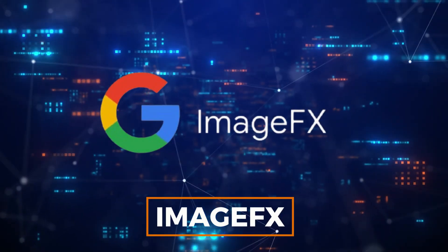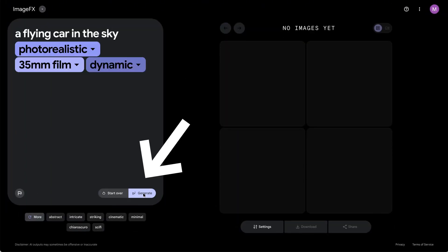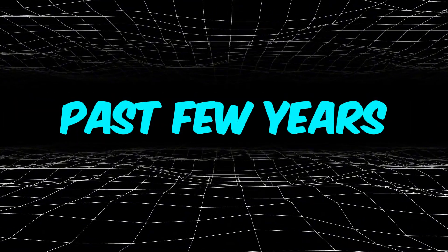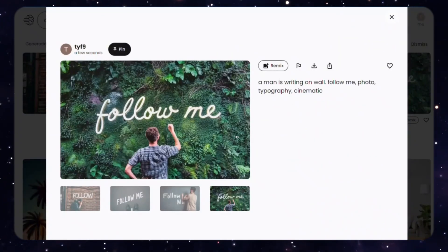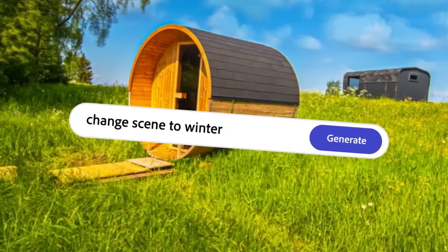Number 9: ImageFX. Over the past few years, AI image generators have gained significant popularity, thanks to rapid advancements in AI technology. In response, Google introduced ImageFX, which, like other image generators, works through text prompts.